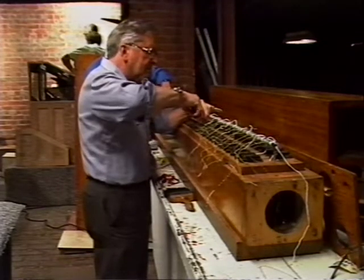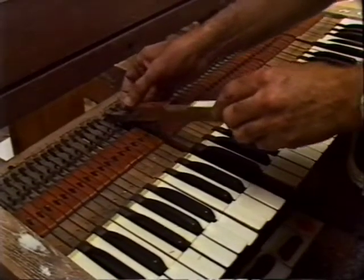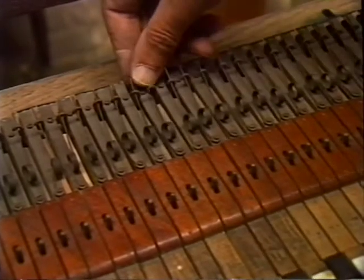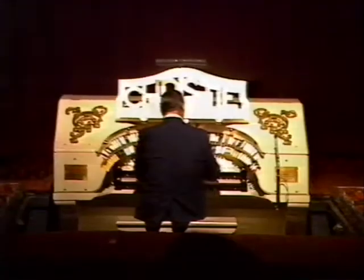Today, these grand old instruments are not just performing to cinema goers. The Theatre Organ Society promotes concerts for all who appreciate the organ, including overseas musicians. We've been told that these organs in Melbourne are probably in the best condition of any in the world. But if we just maintain our enthusiasm and don't pass it on to others, then they're going to die again.